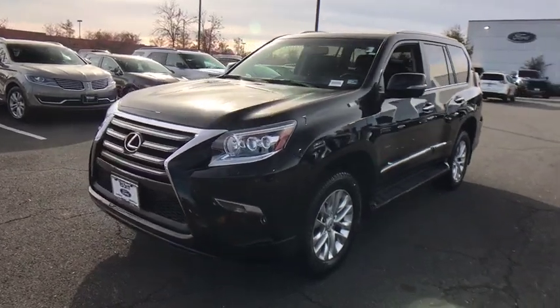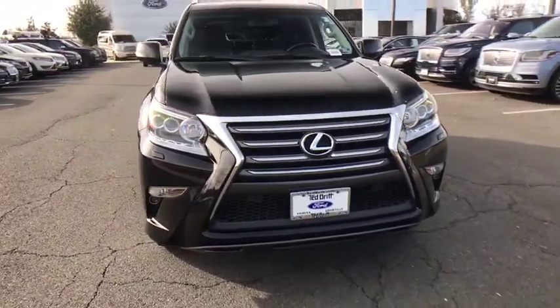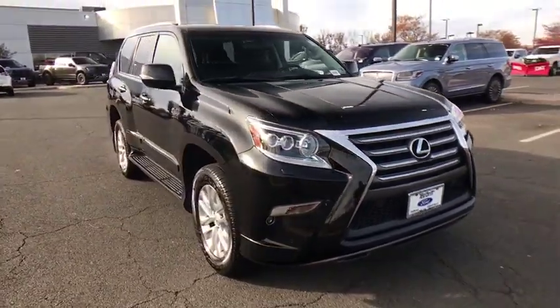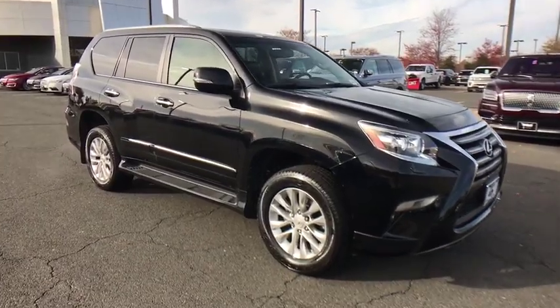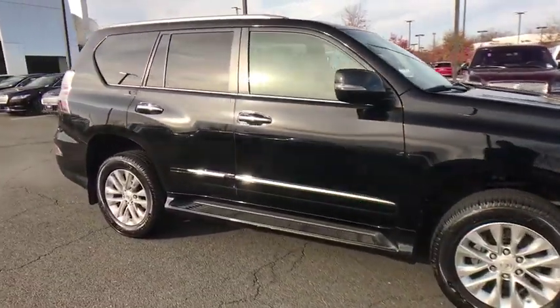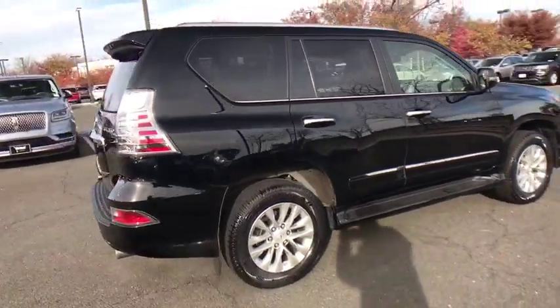We are pleased to show you the 2017 Lexus GX. The Lexus GX is a luxurious SUV that provides plenty of hauling functionality with its third-row seating, but also has the capability to take off-road. The GX lets you ride in style while still providing you with plenty of versatility.